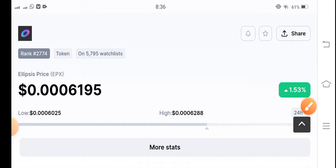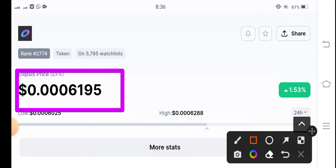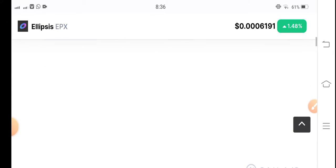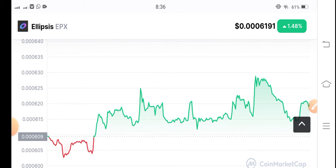If we look at the current situation of EPX coin in the market, the current price is $0.0006195 USD. On the other side, there's a 1.48% gain in the last 24 hours — not too much volatility in EPX coin. It's a low-cap coin in the market.